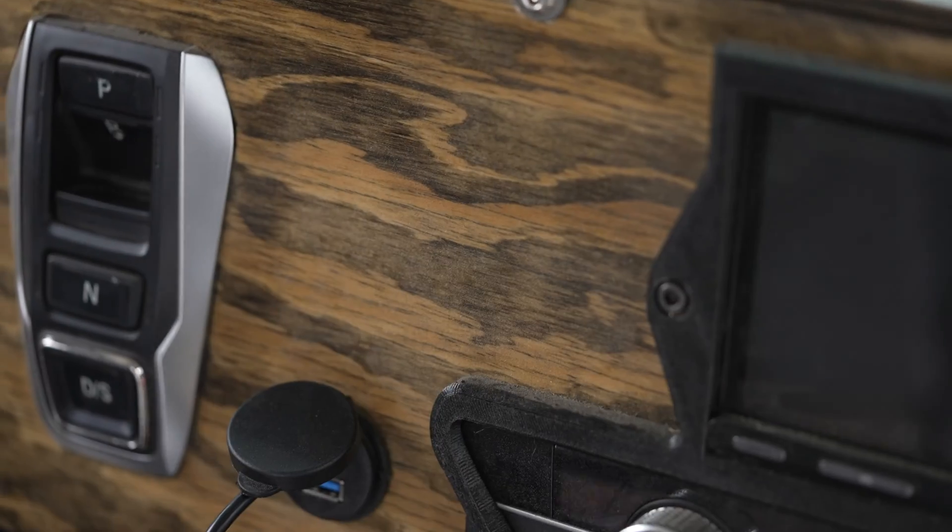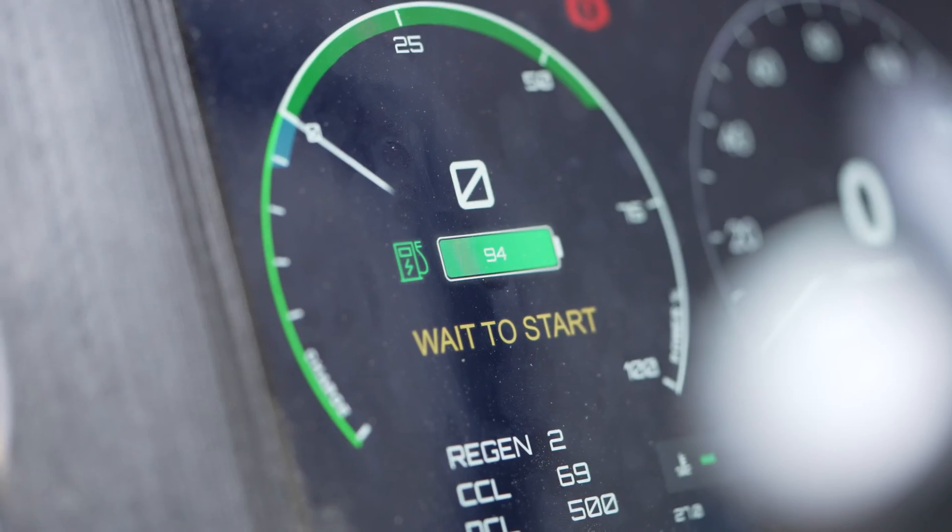Hold the power button down, take your RFID card, put it up against the dash, and it comes to life.